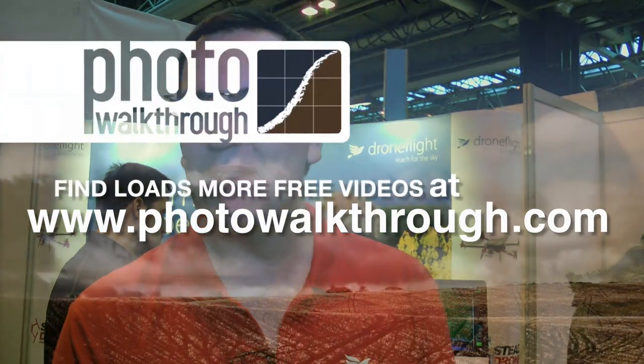If people are interested in getting one of these, just go to the website at www.droneflight.co.uk — you can order online. And if anybody buys anything and wants to come and pick it up, we're happy to show them how it works. So there's a place people can try it out. Thank you very much Andrew.